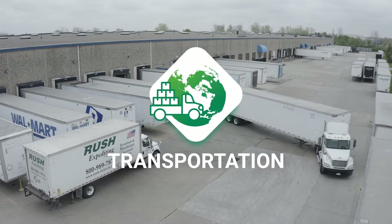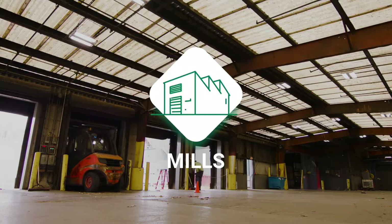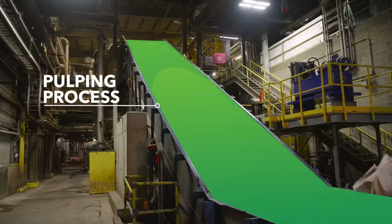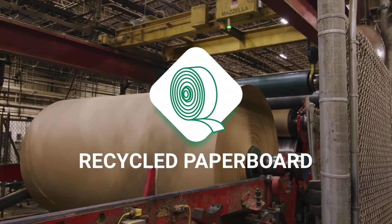Our recycling facilities collect and sort loose recovered fiber material, bale it, and deliver it to GRIFE paper mills. Collected fiber is broken down through a pulping process. Once the fibers are separated and free of contaminants, recycled paperboard is formed.